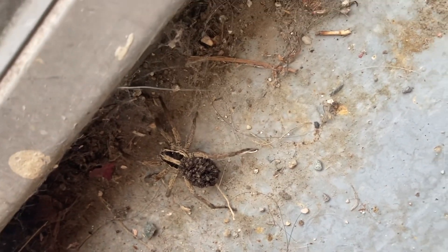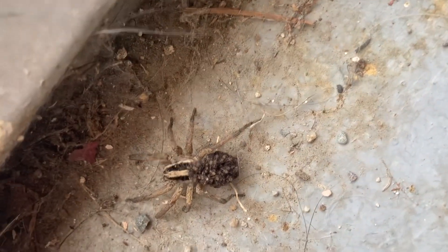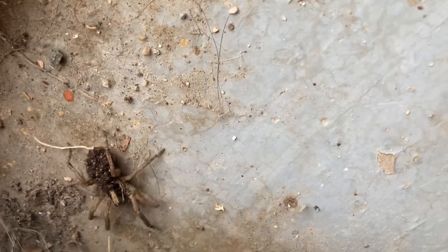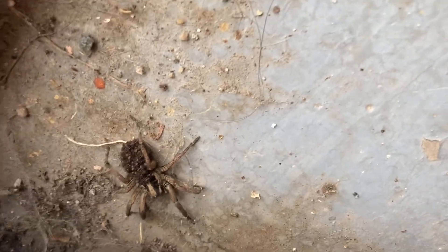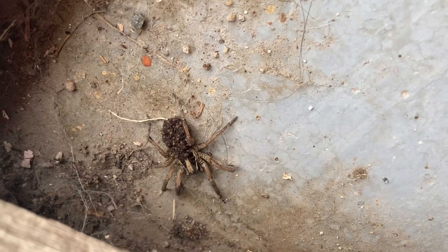these spiders eat the food that those spiders are fighting for. So if you've got a lot of wolf spiders around, they're good to have because they're not aggressive and they're not a big threat to you. They will eat all the food that the more aggressive spiders — the ones that will leave a nasty bite — are looking for.